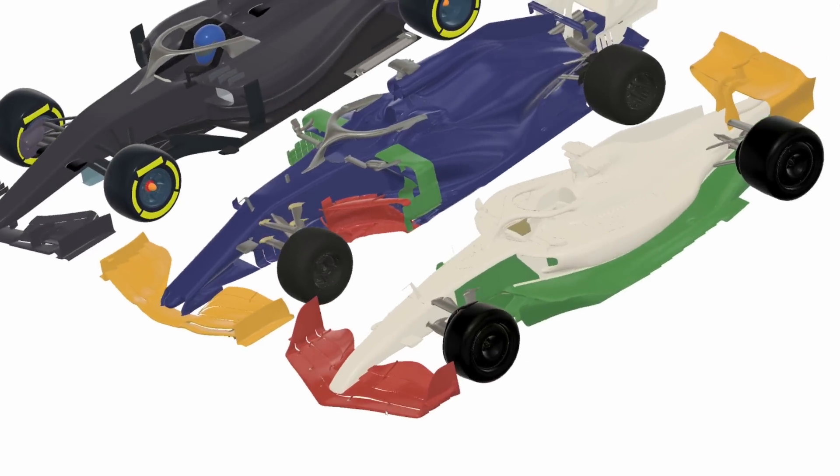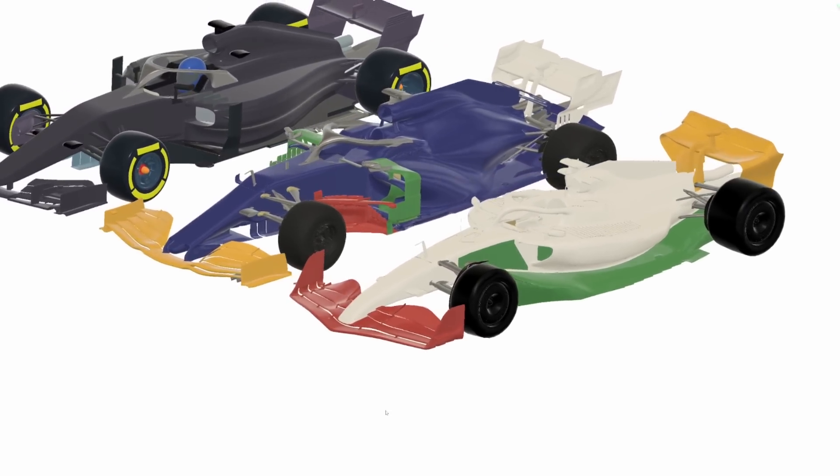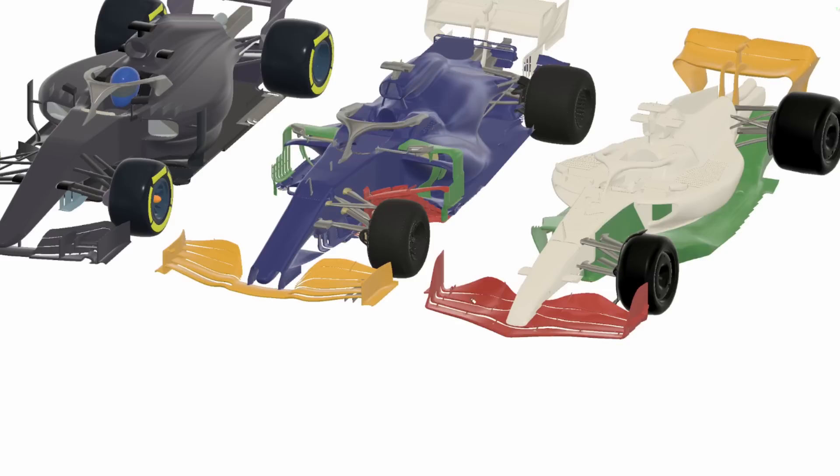Then along came the 2022 regulations, which were a much larger overhaul of the aerodynamic design — in fact, the largest overhaul in aerodynamic technical regulations that the sport has ever seen. The 2022 regs kept a lot of the simplified front wing features, although they simplified it even further, removing the foot plates at the bottom of the wing, limiting more the curvature and vortex generating features, and removing the central Y250 section, or the neutral section, from the older designs.